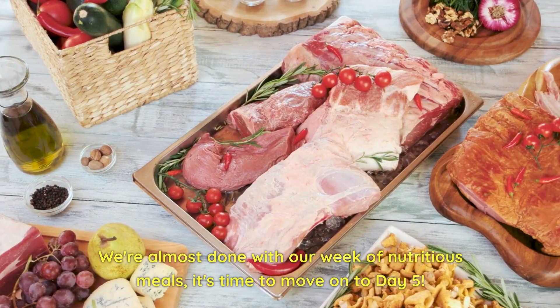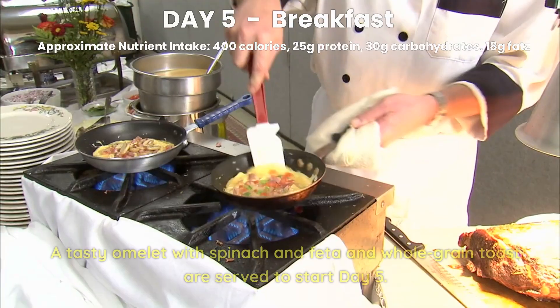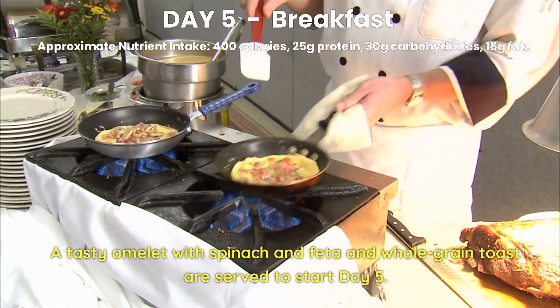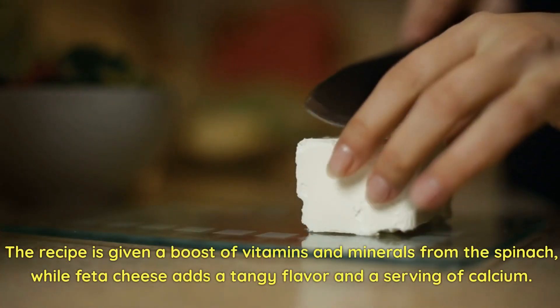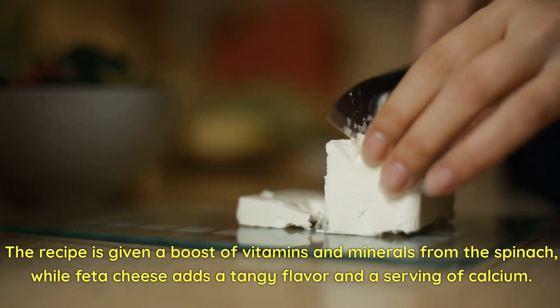We're almost done with our week of nutritious meals. It's time to move on to Day 5. Day 5 Breakfast. A tasty omelet with spinach and feta and whole grain toast are served to start Day 5. The spinach gives the recipe a boost of vitamins and minerals, while feta cheese adds a tangy flavor and a serving of calcium.